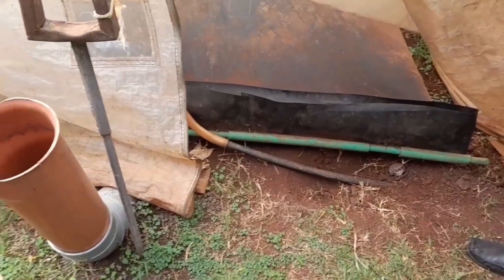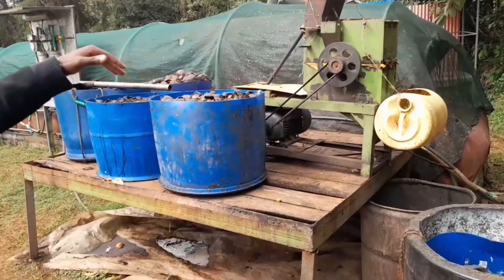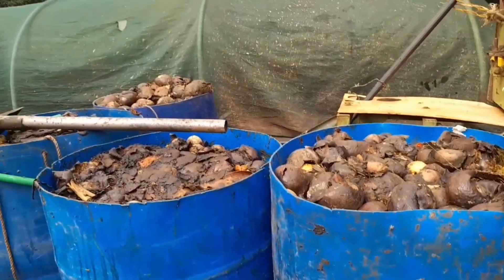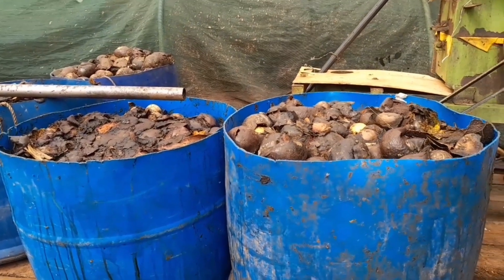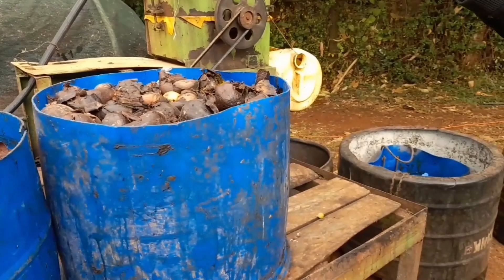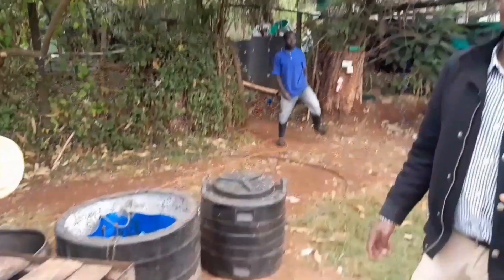A unique feature about this system is that it runs on any biodegradable waste. This produces far much more gas than even cow dung. The difference is in the calories or the value — so production takes off much higher. Food eaten — what goes inside is very little waste.